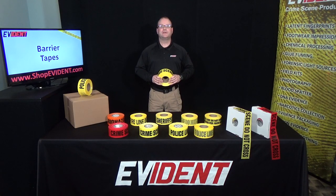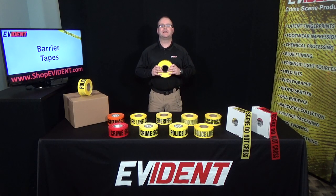Hey everybody, I'm Mike Grimm. I'm the president here at Evident. Let's talk about barrier tapes.